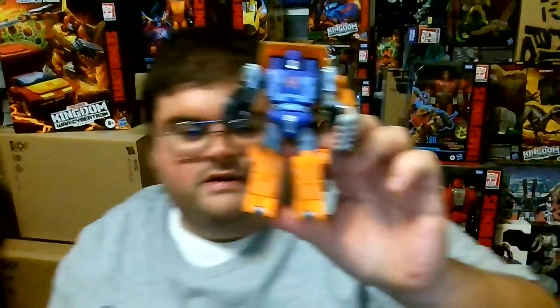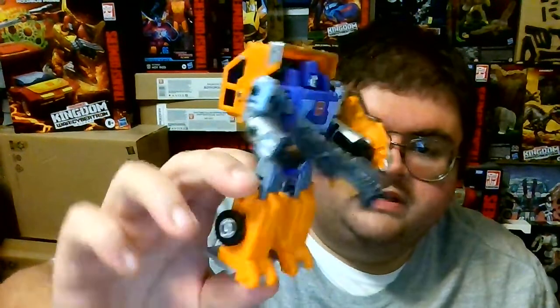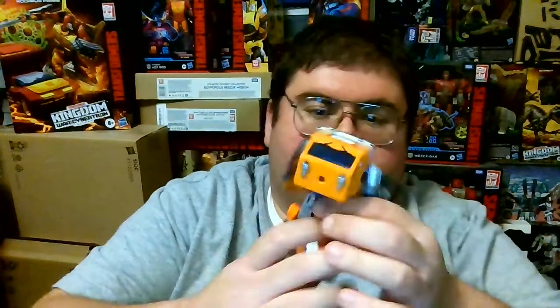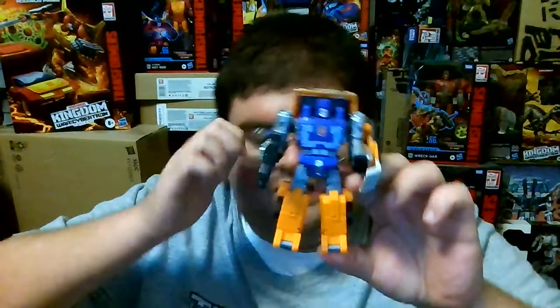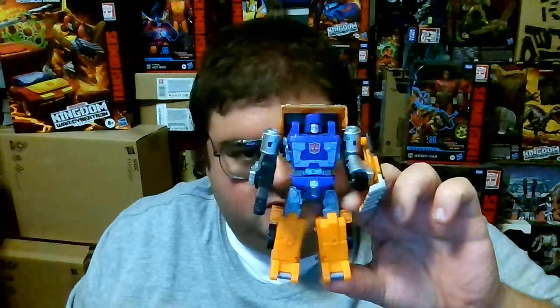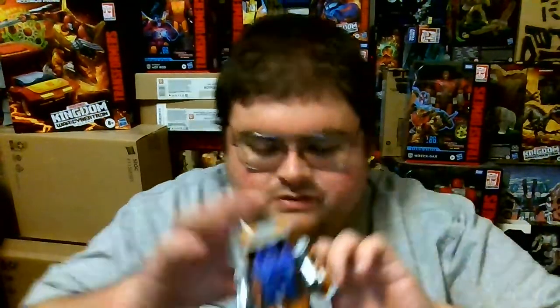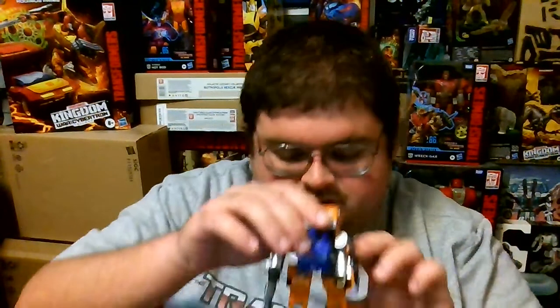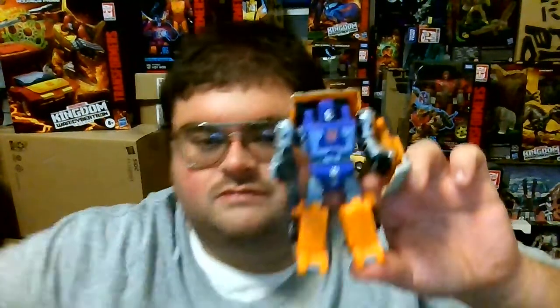Here is Huffer out of his box, and he is really impressive looking. Even though Huffer hasn't been too popular a Transformers character, there's no denying the Kingdom Deluxe Class figure designed by Hasbro and Takara Tomy is really impressive. In my opinion, it's one of the better Deluxe figures of the Kingdom line despite its small size. There is unfortunately no denying that Huffer is one of the shorter Deluxe Class Transformers figures.